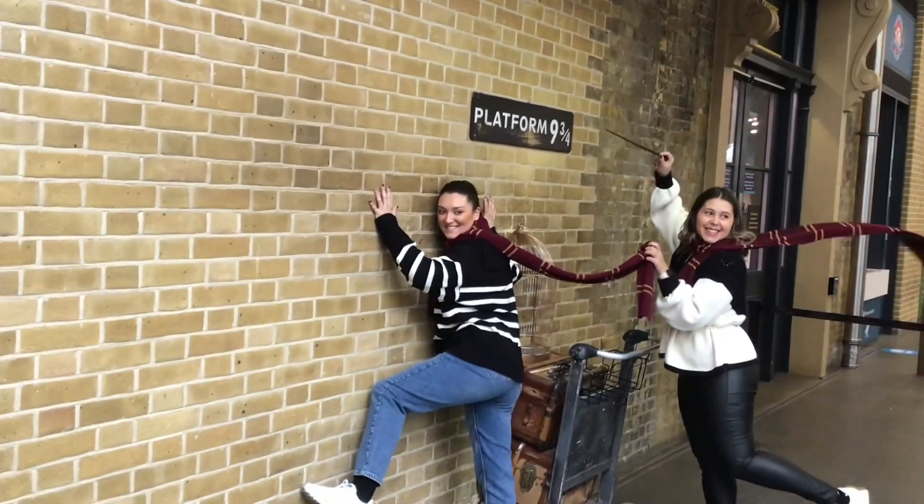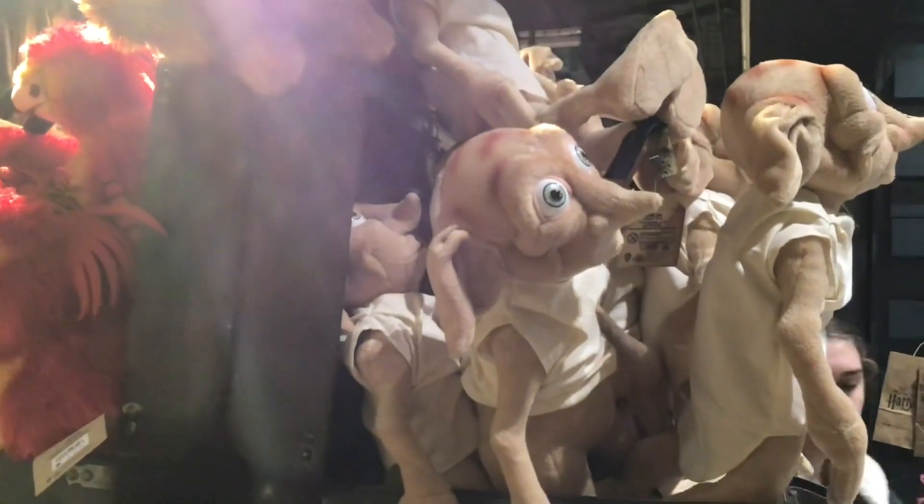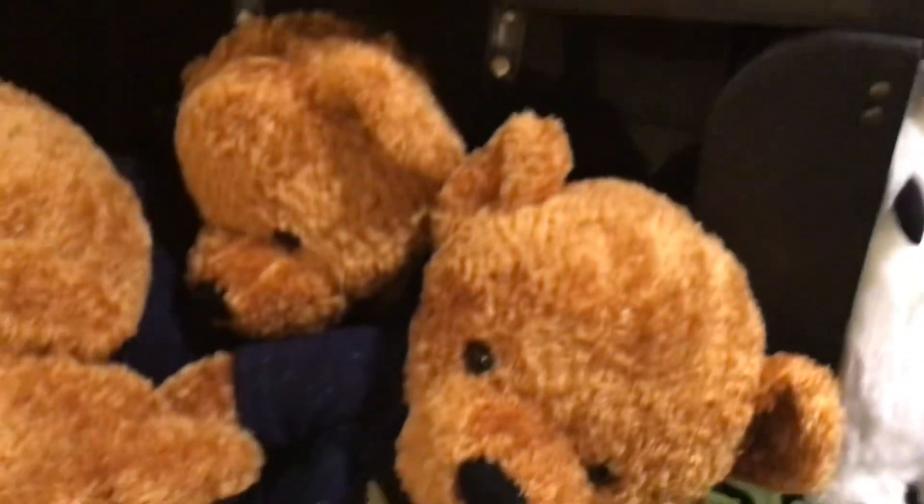Now in the Harry Potter souvenir shop. Just going to have a quick look around — you can take a picture here.